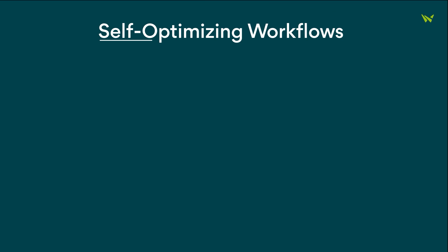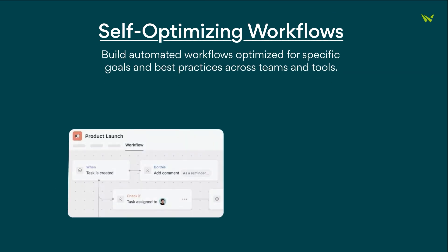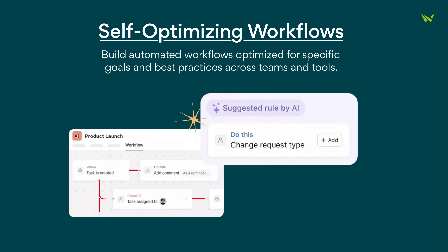Moving on to self-optimizing workflows. This feature lets you create automated workflows that are optimized for specific goals and best practices across teams and tools.